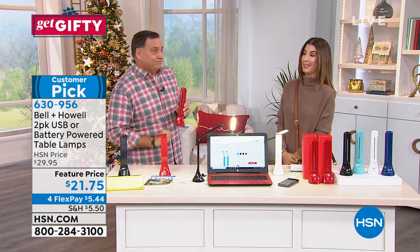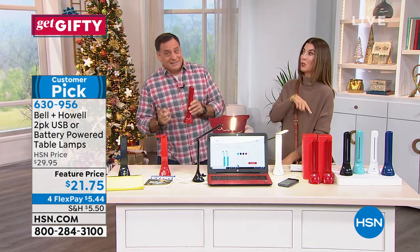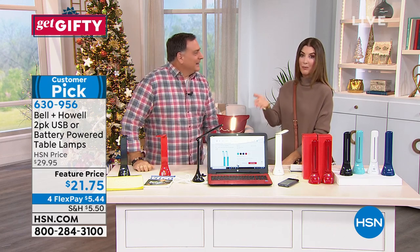If you're thinking this sounds like a great idea times two, I would jump in early and reserve yours. The sooner you place your order, the sooner we can ship this to you and you can light up that little dark space.